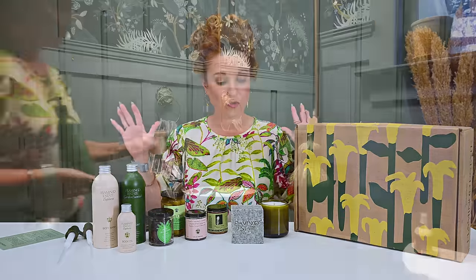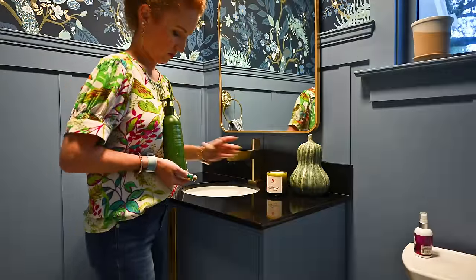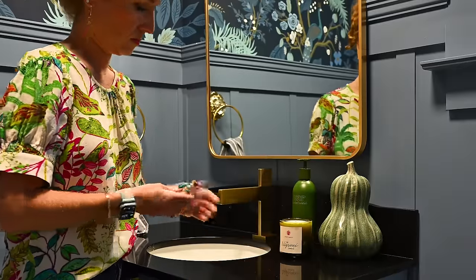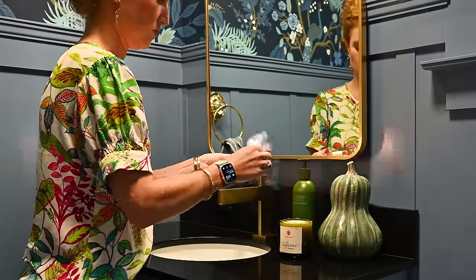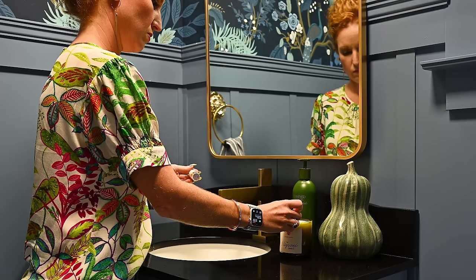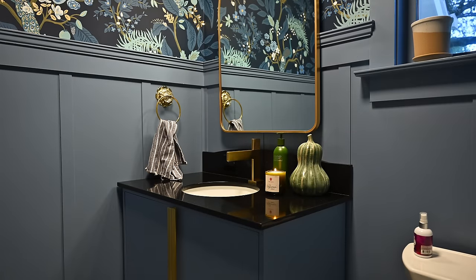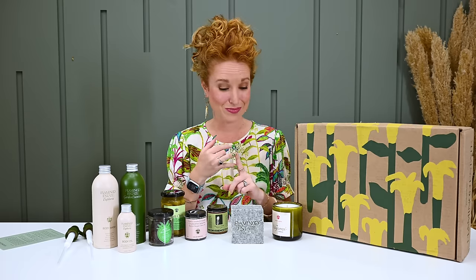This is the Flamingo Estate Harvest Box. If you're looking for a great way to treat yourself or someone you love, this is another very gift-worthy subscription. It's quarterly — only four times a year — and these are consumable products, so at about the time you're finishing up, you'll get your next box. Those are my favorite types of boxes: sparks joy and keeps me replenished.